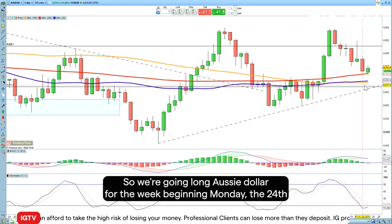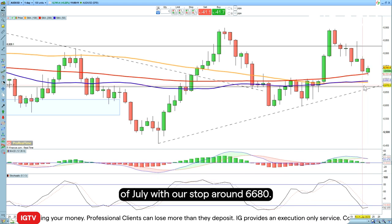So we're going long Aussie dollar for the week beginning Monday the 24th of July, with our stop around 66.80.